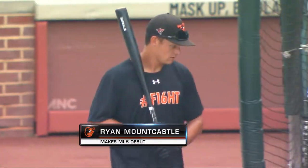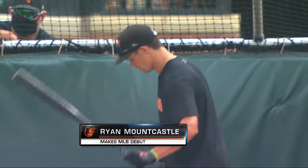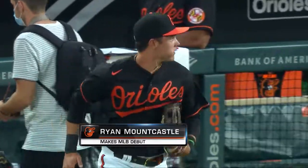Ryan Mountcastle is here. He has a chance to make a major impact and he is here today. He could be a difference maker — a guy that can impact this offense tonight. In his major league debut, Ryan Mountcastle leads the Orioles.